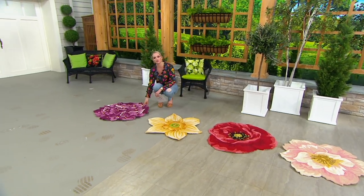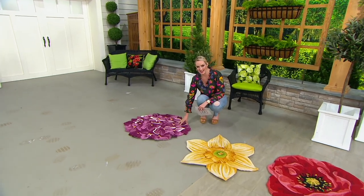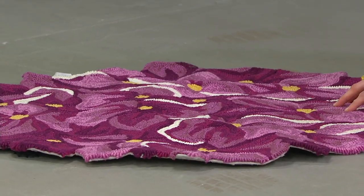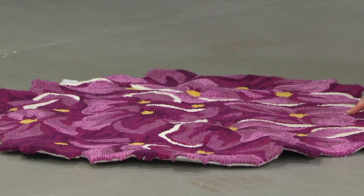These really beautiful floral-shaped throw rugs we have right here — $12.88 on three easy monthly payments.